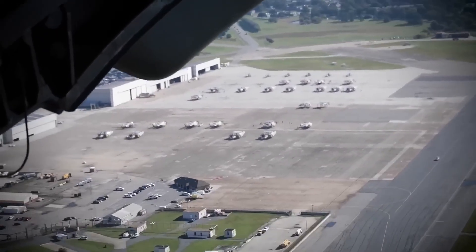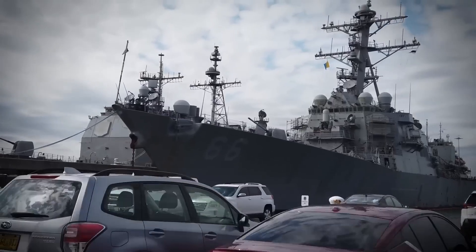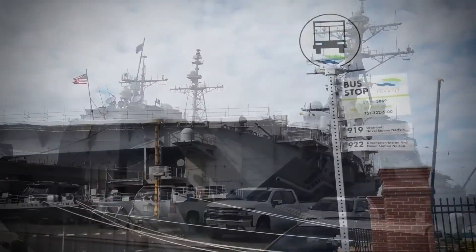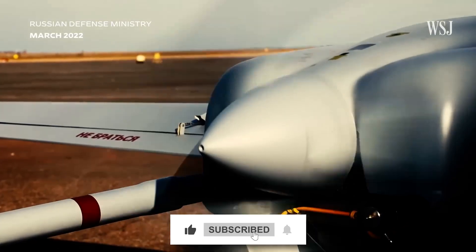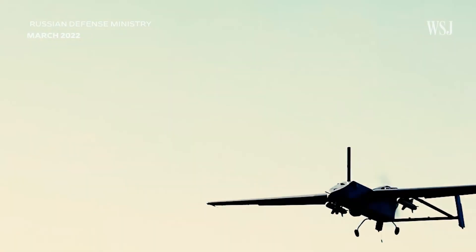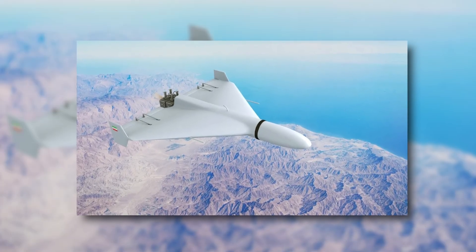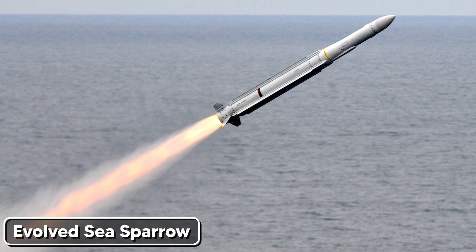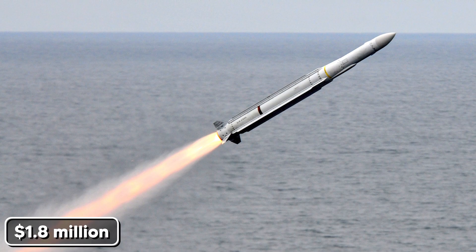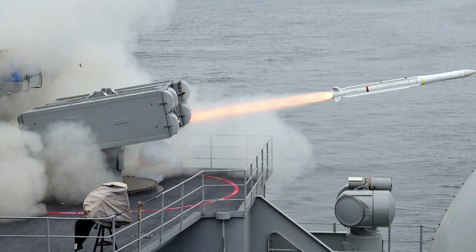Secret number two: the math that's bankrupting America. The detection problem is nothing compared to the economic nightmare that's keeping Pentagon officials awake at night. A Shahed 136 drone costs approximately $2,000 to build. The cheapest missile that can intercept it — an Evolved Sea Sparrow — costs $1.8 million. That's a 900-to-1 cost disadvantage.